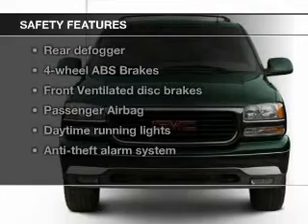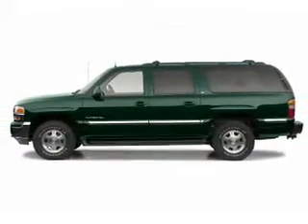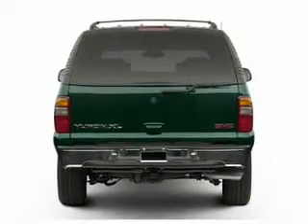Privacy glass and air conditioning are also included. Safety was made a priority with these features: fog lights, a passenger airbag, front ventilated disc brakes, daytime running lights, and anti-lock brakes.